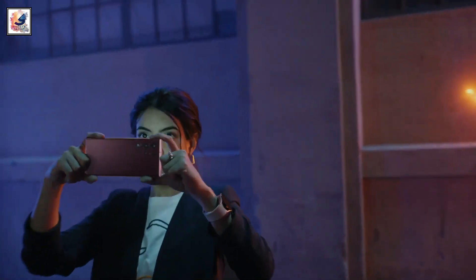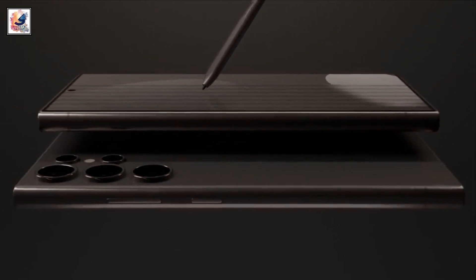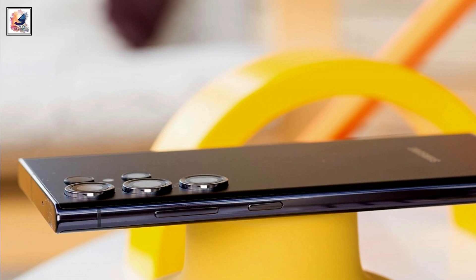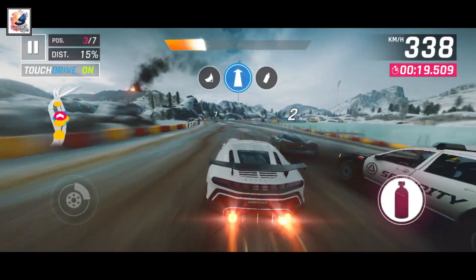Another great news: the Galaxy S24 Ultra comes with a titanium frame, just like the iPhone 15 Pro and Pro Max. Titanium is very strong, lightweight, and durable.